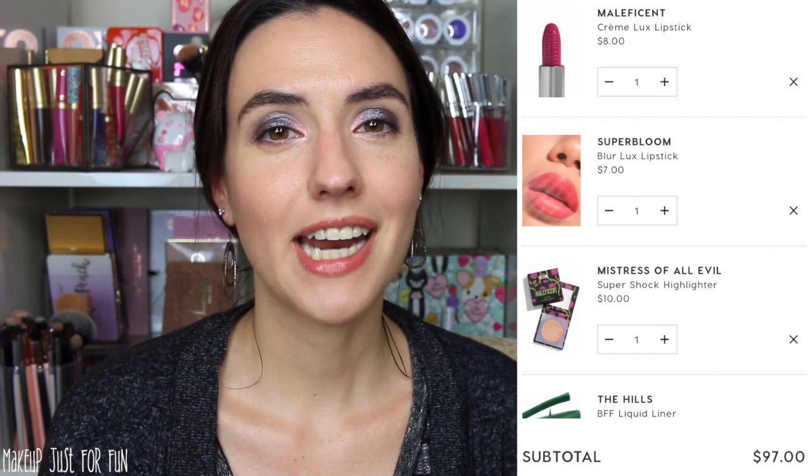The color lover's cart is finished. This one came in at $97 with 10 great products to choose from.